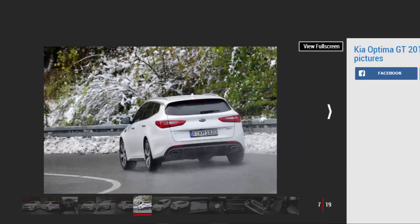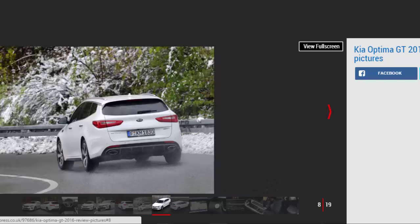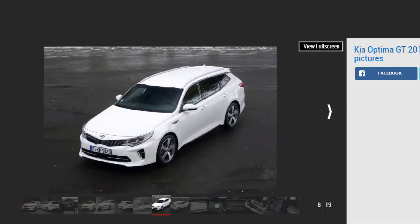Forget the GT Line S. This full-fat GT isn't merely a glorified trim level with a bit of sporty design tinsel. Kia, under the watchful eye of former BMW M engineering chief Albert Biermann, has given the competent but unexciting Optima a complete overhaul to make it worthy of the same badge as the Ceed GT warm hatch.